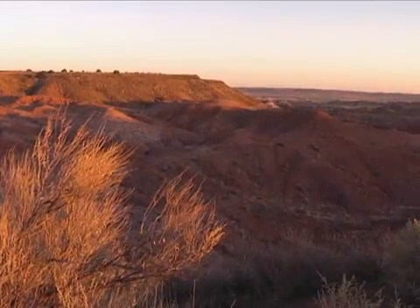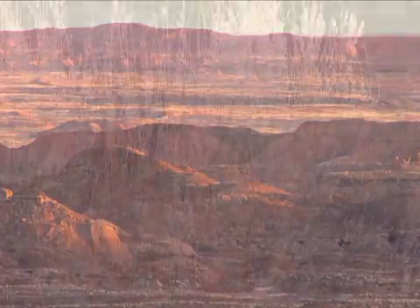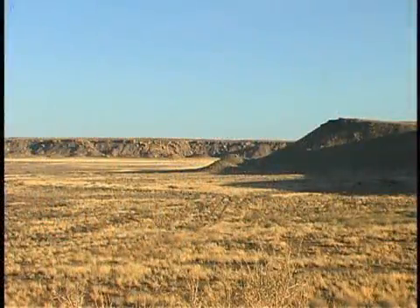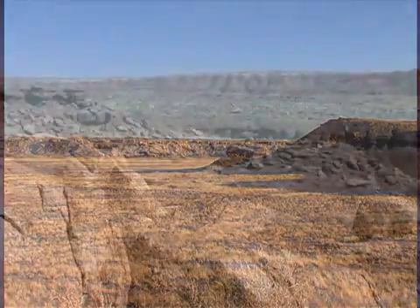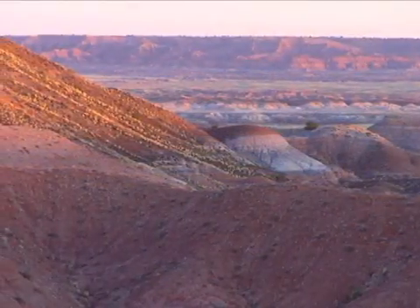They tell us of a time when people lived in this windswept landscape, when now dry riverbeds were teeming with life, lush plant life, and bountiful crops. A thousand years ago, ancestral Puebloans thrived in this northern Arizona region known as Anasazi.